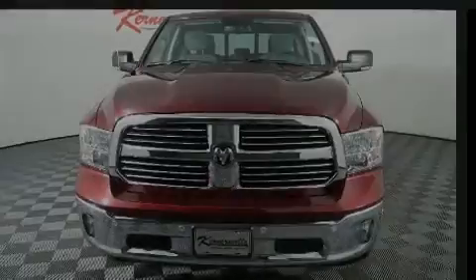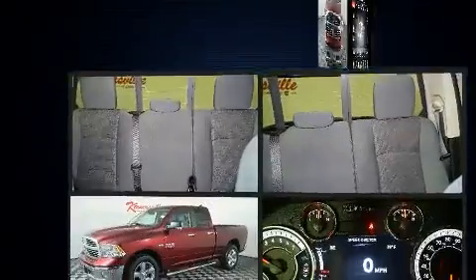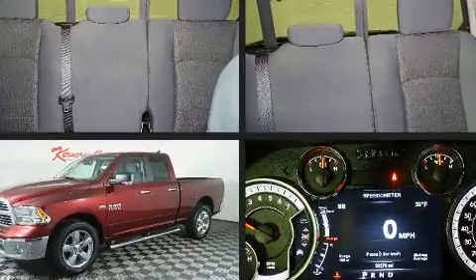Introducing the 2017 Ram 1500. With just over 30,000 miles on the odometer, this vehicle provides excellent value as a pre-owned model.